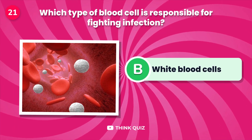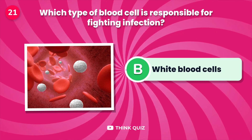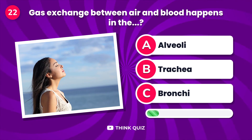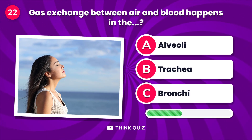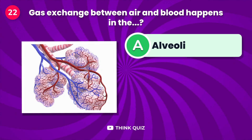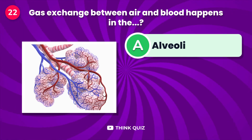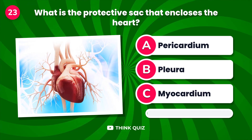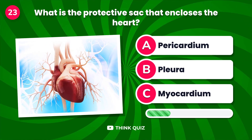Which type of blood cell is responsible for fighting infection? Gas exchange between air and blood happens in the...